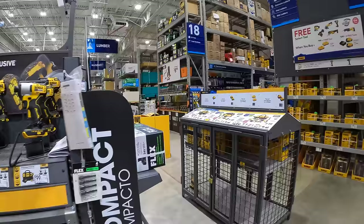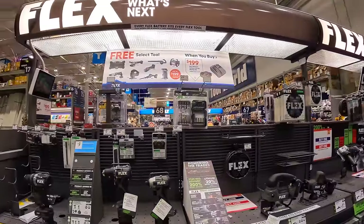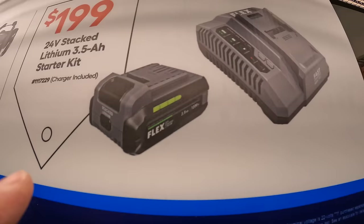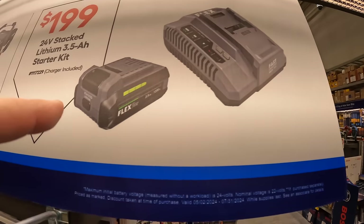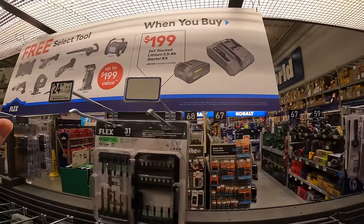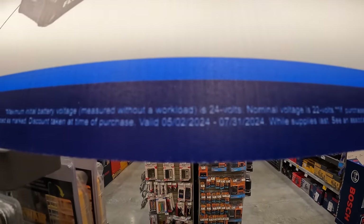Flex has a much better sale going on — this is for their 3.5 amp hour lithium stacked battery. $199 for the fast charger and the new lithium 3.5 amp hour battery, and you get a free tool with that. Great deal, Flex. This promotion runs until July 31st, 2024.